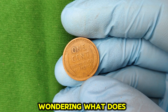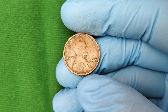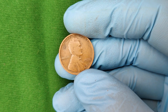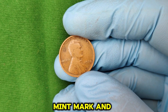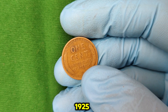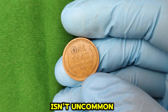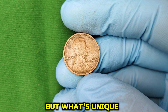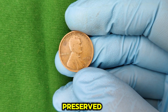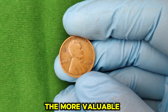You might be wondering, what does no-mint mark mean? A mint mark is a small letter stamped on a coin to indicate where it was produced. For example, coins produced in Denver have a D mint mark, and those from San Francisco have an S. However, pennies made in Philadelphia during 1925 did not bear a mint mark. The lack of a mint mark isn't uncommon for coins minted in Philadelphia, but what's unique about the 1925 penny is its scarcity in high grades — meaning coins that have been well-preserved without significant wear or damage. The better the condition of the coin, the more valuable it becomes.